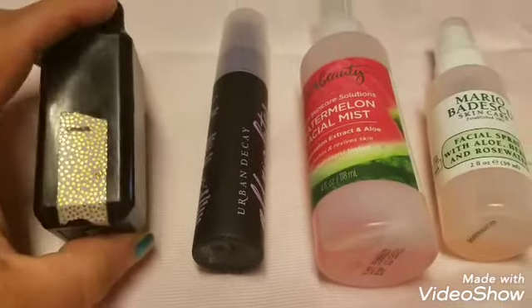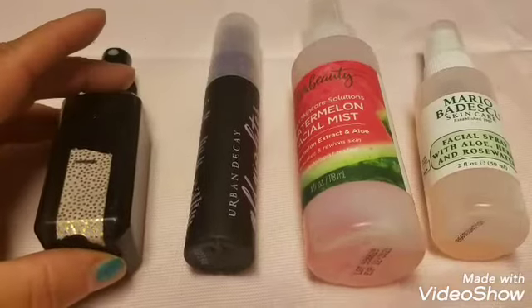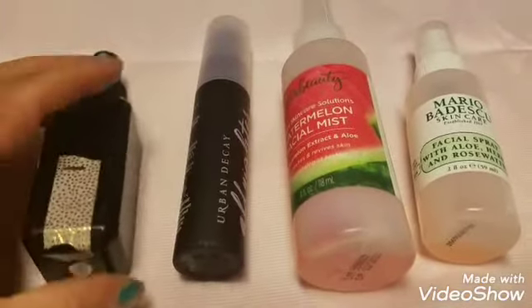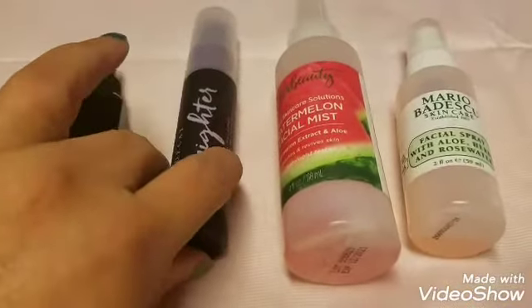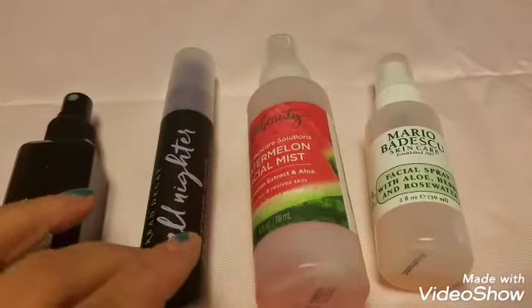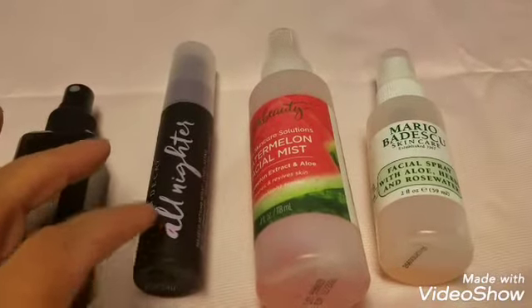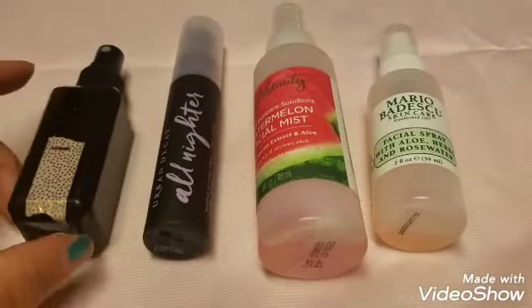I used the ELF setting spray four years ago when I got married. So basically I have two setting sprays. I'm fine with that because there's only a little bit left in one. If I don't like the All Nighter to foil eyeshadows, I'll allow myself to repurchase the ELF or try a different one — I definitely won't use either of the skincare mists to foil.